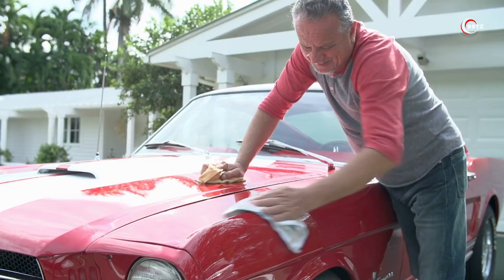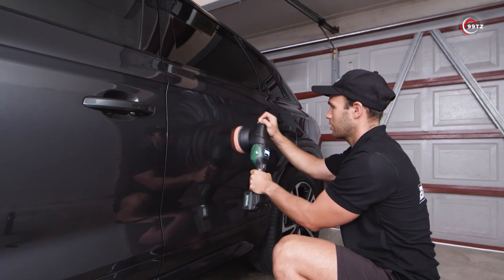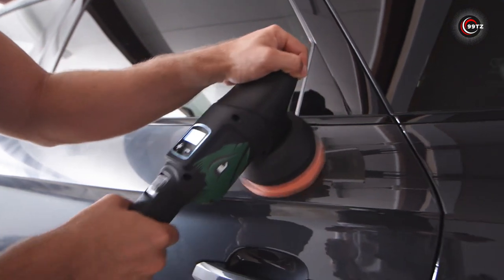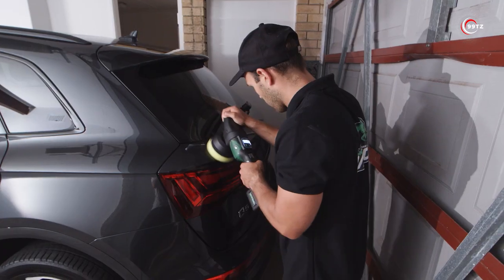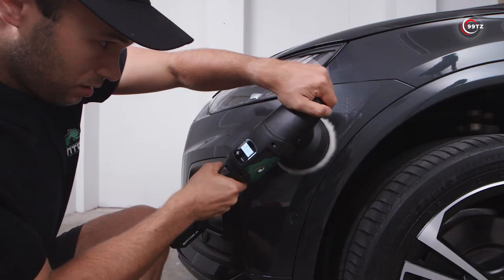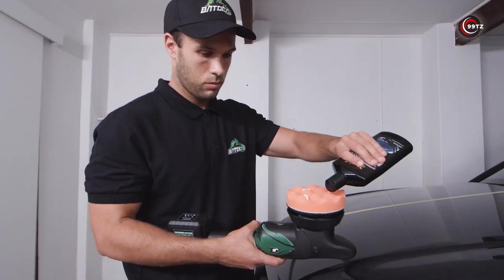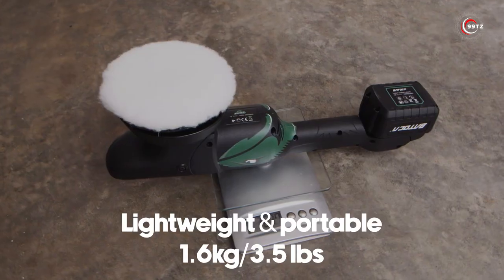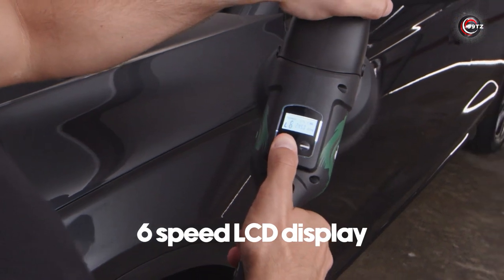Number 4: Betoka S2 Cordless Polisher. Are you tired of manually polishing and buffing surfaces? Say hello to the Betoka S2 Cordless Polisher. Powered by a reliable lithium-ion battery, it provides the freedom to use it anywhere without the hassle of cords. The ergonomic design ensures a comfortable grip, allowing you to polish for extended periods without fatigue. With its lightweight and well-balanced construction, you'll have full control over your polishing tasks.